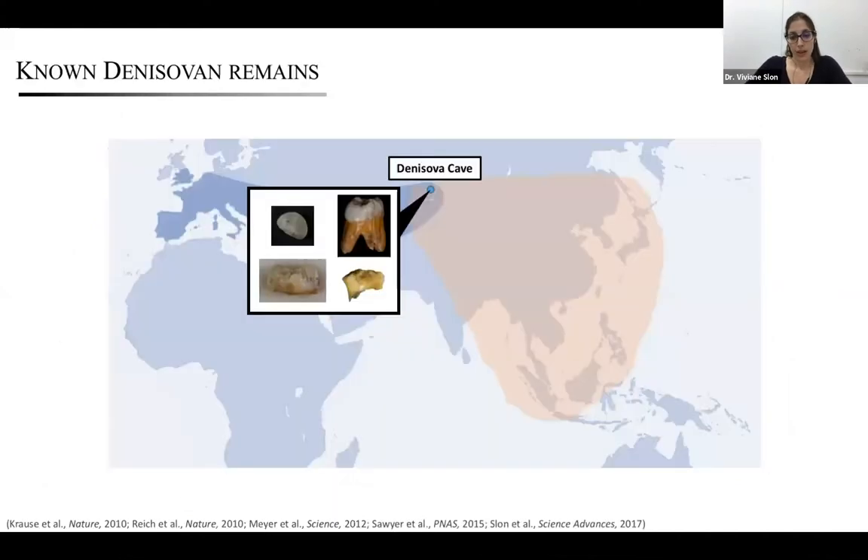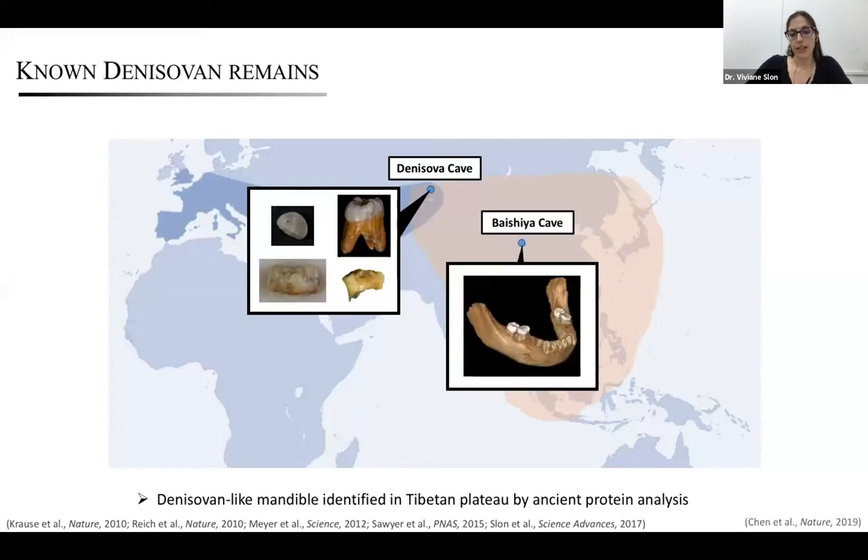Since 2010, only three other remains have been identified as Denisovans based on their DNA, all of them from Denisova Cave. More recently, last year, a partial mandible found at the site of Baishiya Cave on the Tibetan plateau was tentatively attributed to a Denisovan or Denisovan-like group based on a single amino acid substitution in its collagen sequence.